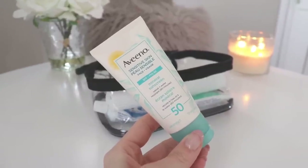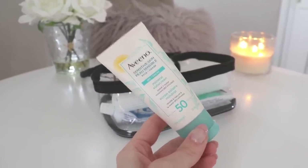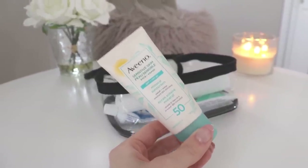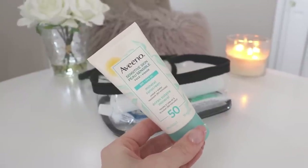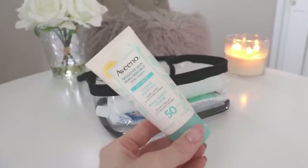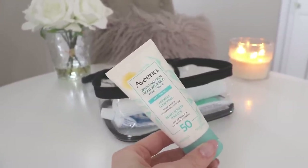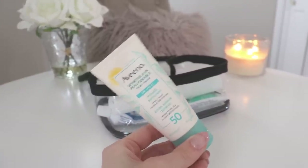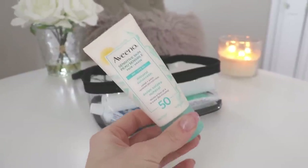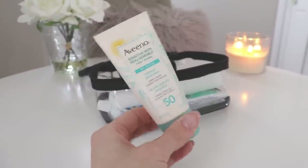Next is sunscreen — this is the Aveeno Sensitive Skin for Face SPF 50 Mineral Sunscreen. This is my holy grail sunscreen. I've been using it forever and it works so well. I really like that it gives your skin a brightening effect. I get the highest SPF I can, preferably 45 or higher. I prefer mineral sunscreen because chemical ones burn my eyes no matter the brand or formulation. All chemical sunscreens eventually work their way into the inner corners of my eyes. This mineral one doesn't burn, and its slight white brightening cast actually acts like a primer for me.